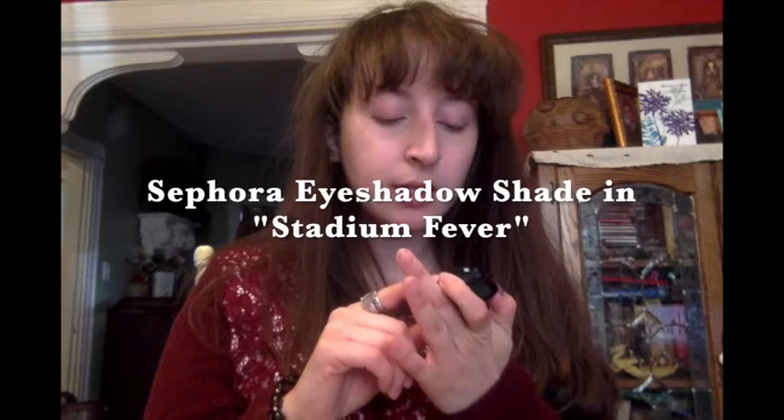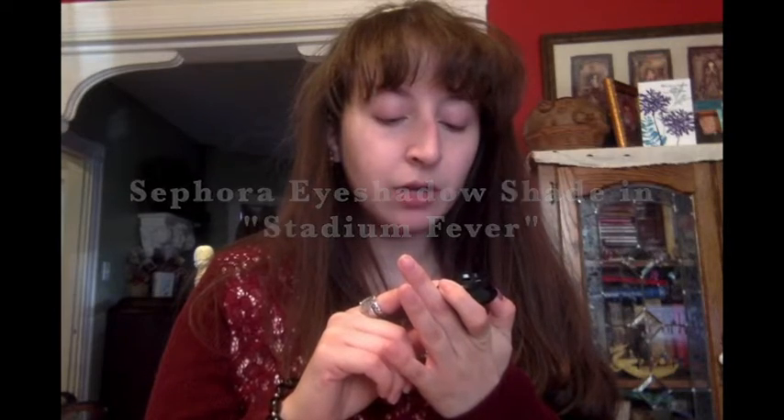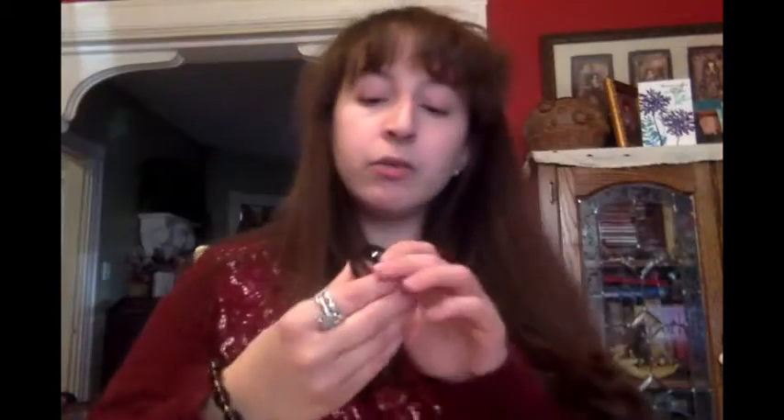This was on sale for five dollars — it's long lasting, in Stadium Fever, number 277. I really like it; I could definitely do a Slytherin look but mainly because I love green. This green is so pretty. I barely use it but I'm definitely going to use it for school.